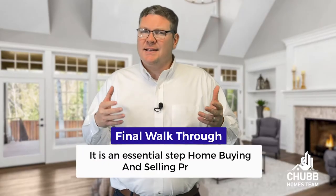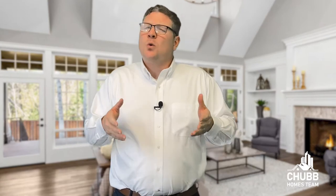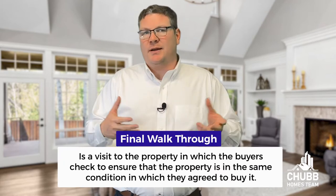So the final walkthrough — it is an essential step of the home buying and selling process. What is it exactly? The final walkthrough is just that: it is a time when a buyer walks through a property they are purchasing to verify that they are receiving that property in the promised condition and that there is no debris left behind.